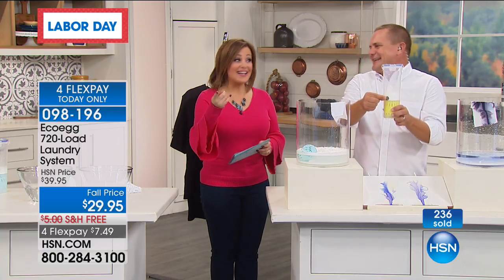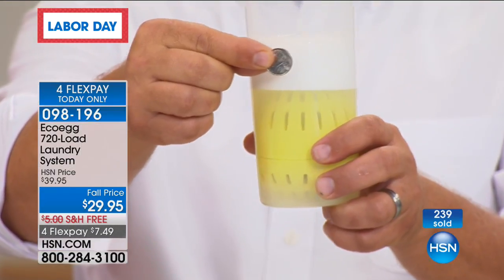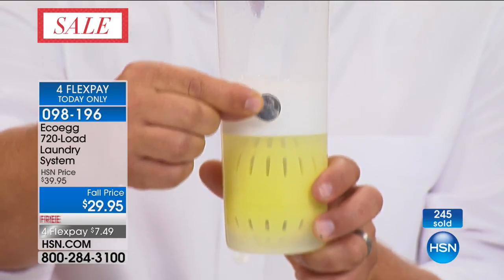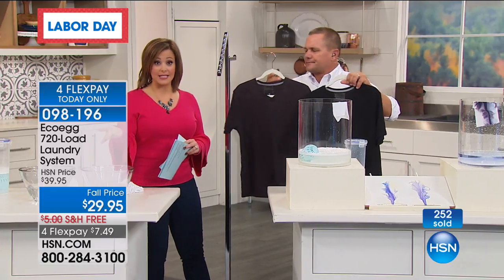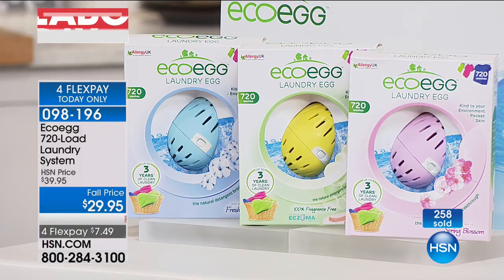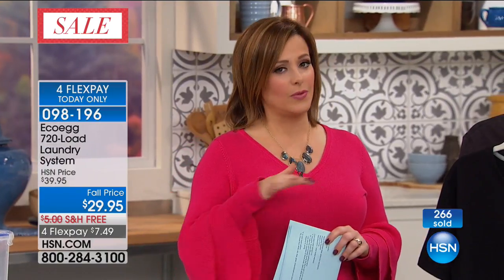She got enough for about nine years of laundry! This is one purchase — up to three years for the average family, 720 loads, and you never have to worry about it again. It's less than a nickel a load. Three scents available: fresh linen — always our number one seller — unscented, and spring blossom. This is $29.95, that's three years of laundry for the average family, 720 loads with one purchase of this award-winning laundry system meant to replace your detergents. Item number 098196.